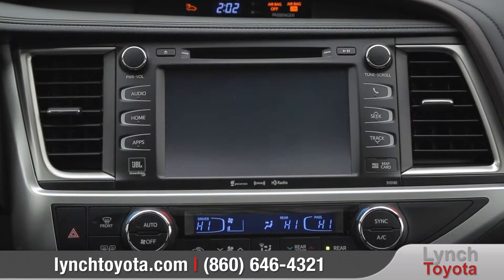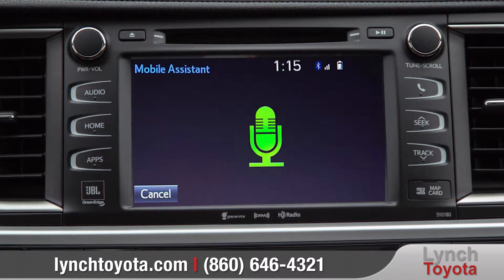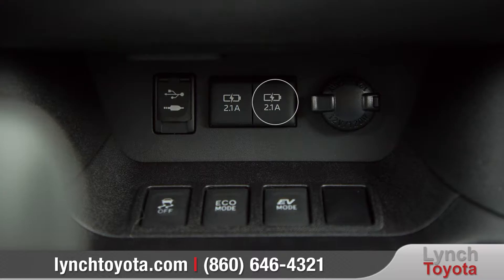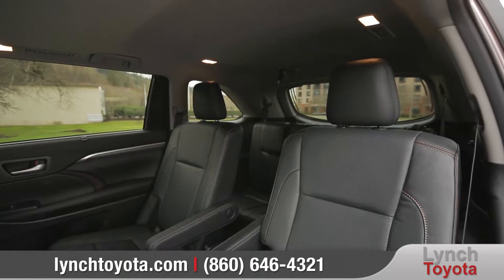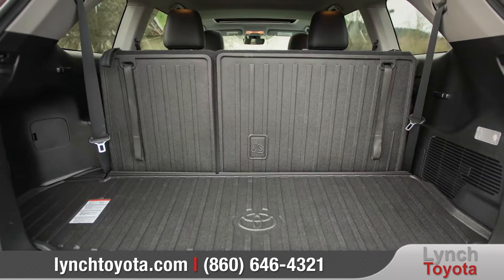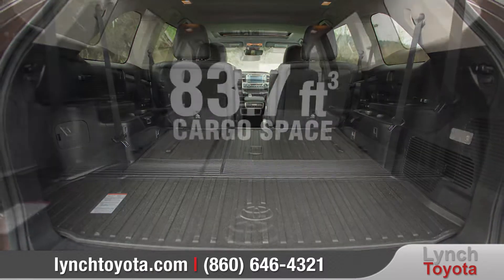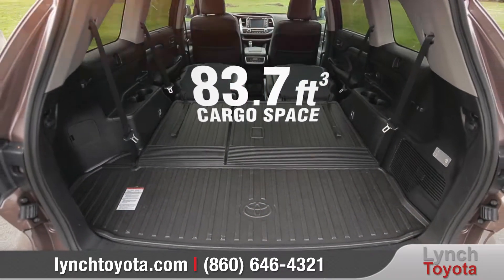The premium interior offers plenty of space and comfort for everyone. An available leather-trimmed 8-way power-adjustable driver's seat offers upscale refinement, while the available leather-trimmed steering wheel houses convenient Bluetooth phone and audio controls. Available Entune Premium JBL Audio puts navigation, entertainment, and Siri Eyes Free connectivity at your fingertips. And with a total of 5 USB ports, the whole family can stay charged up.